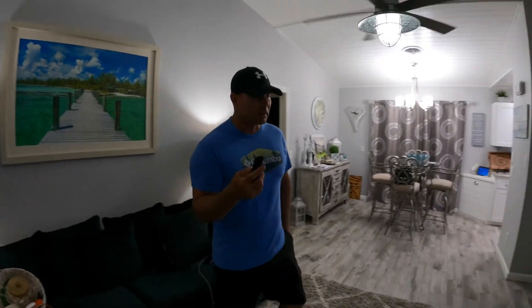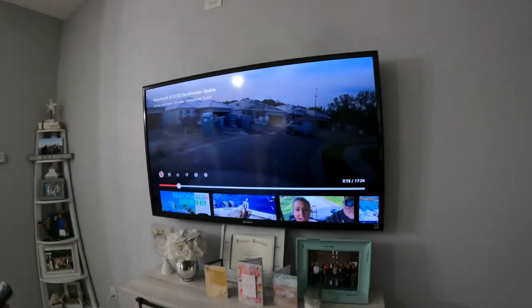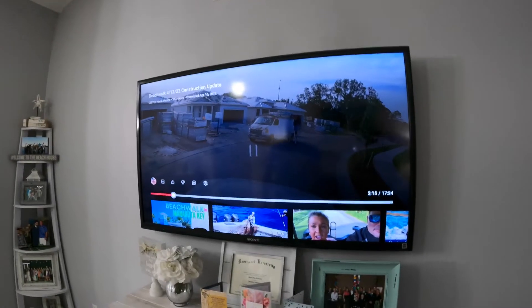Hey everybody, Theron here. Just wanted to give you a quick tip on YouTube: when you pause it and the screen gets dark like this, and you want to see something — say that's your house on the corner right here that you can barely see —